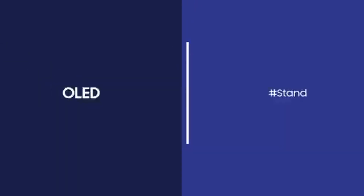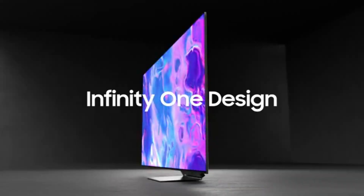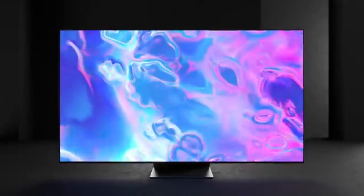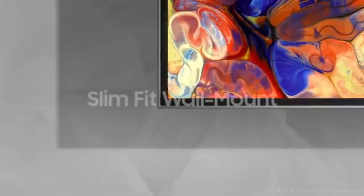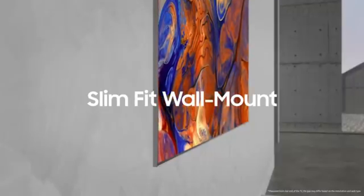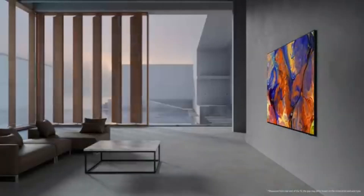Comparing this year's S95C QD-OLED to previous years, Samsung has achieved approximately 40% higher brightness. This kind of brightness increase would be great on any TV, but when it comes to OLED, where every pixel produces its own light, it's truly revolutionary. The S95C sets itself apart by introducing the second generation of Samsung's quantum dot OLED display, with the extra brightness especially effective in taking high dynamic range video to a whole new level of enjoyment, drama, and realism.